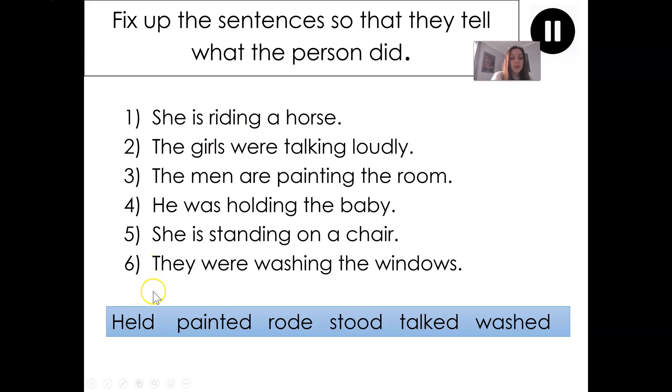So instead of 'is riding' we want to find a word that tells what happened in the past tense. I can look at the words at the bottom of the screen: held, painted, rode, stood, talked and washed. I'm looking for which one will replace the phrase 'is riding' in this sentence. Point at your screen and point out the word you think should go in this sentence. Well done — you should have pointed out the word 'rode'. So: she rode a horse.